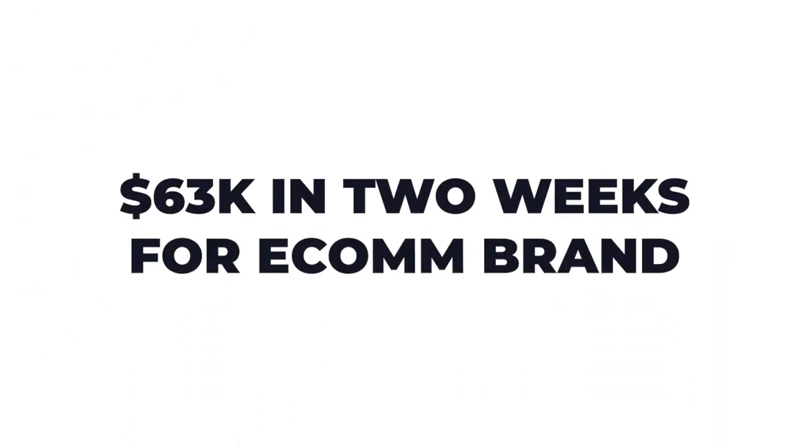Today I'll be showing you how we generated $63,000 in two weeks for one of our e-commerce brands. I'll be breaking down exactly what happened during these two weeks — and in fact it's actually two weeks and one day, and you'll see why during this video I added that one extra day.